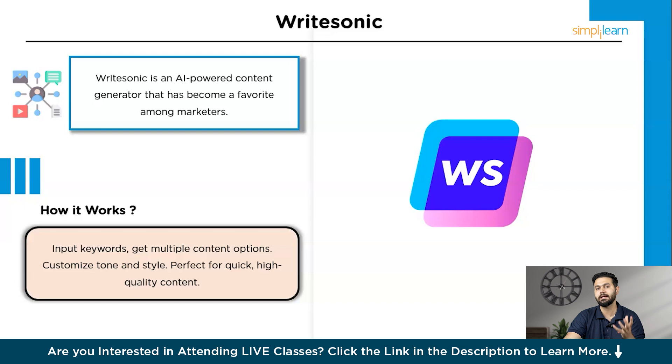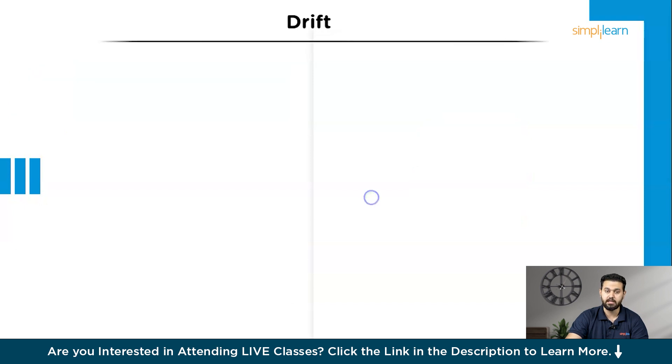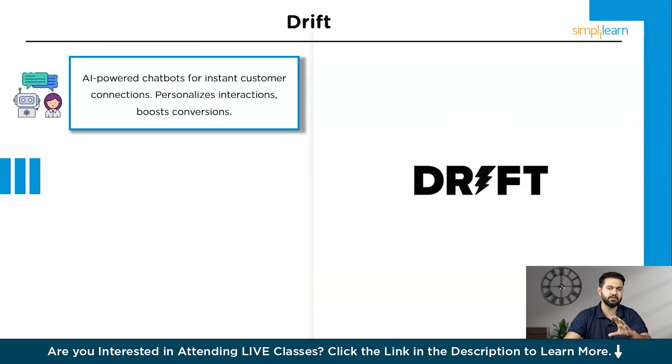Next, let's explore a tool that transforms how you interact with your customers online. The tool is Drift. Drift is a leading AI-driven conversational marketing platform known for revolutionizing customer engagement. It uses intelligent chatbots and real-time messaging to connect businesses with website visitors instantly. Drift's AI ensures seamless and personalized interactions, enhancing the customer experience and driving conversions.